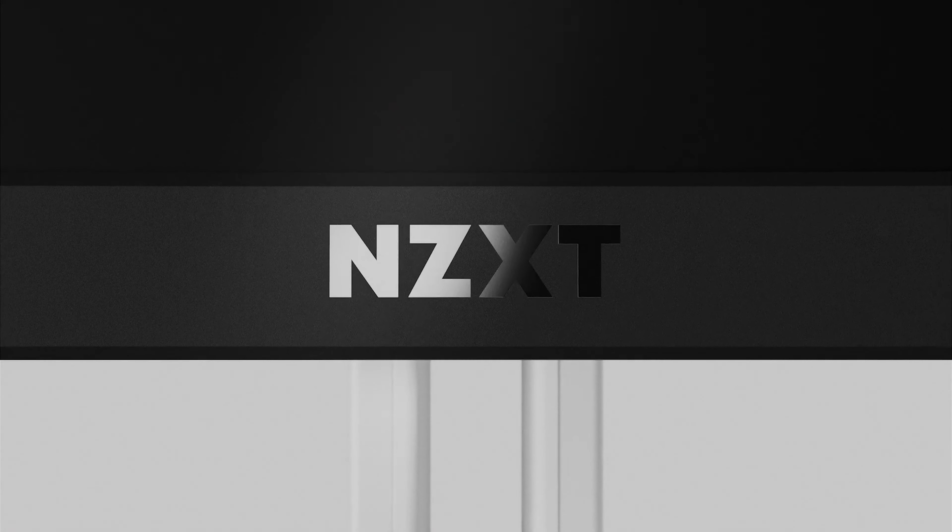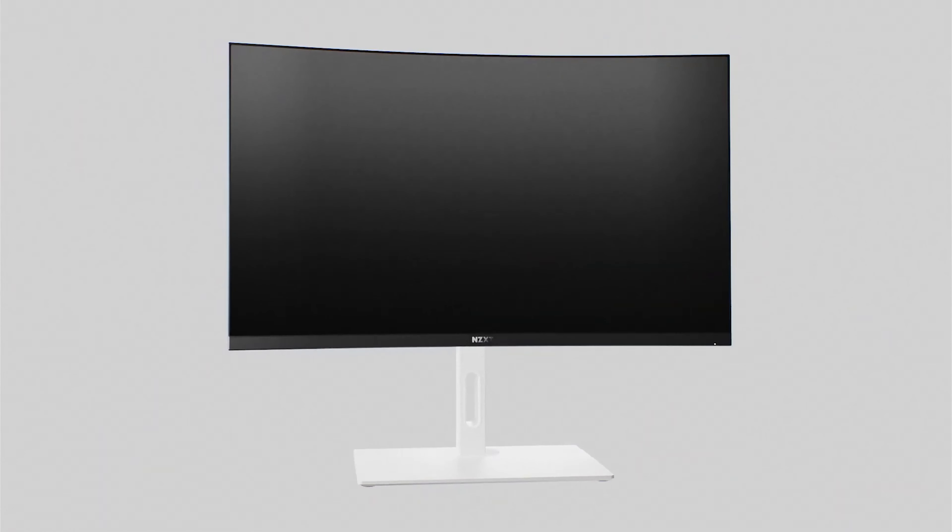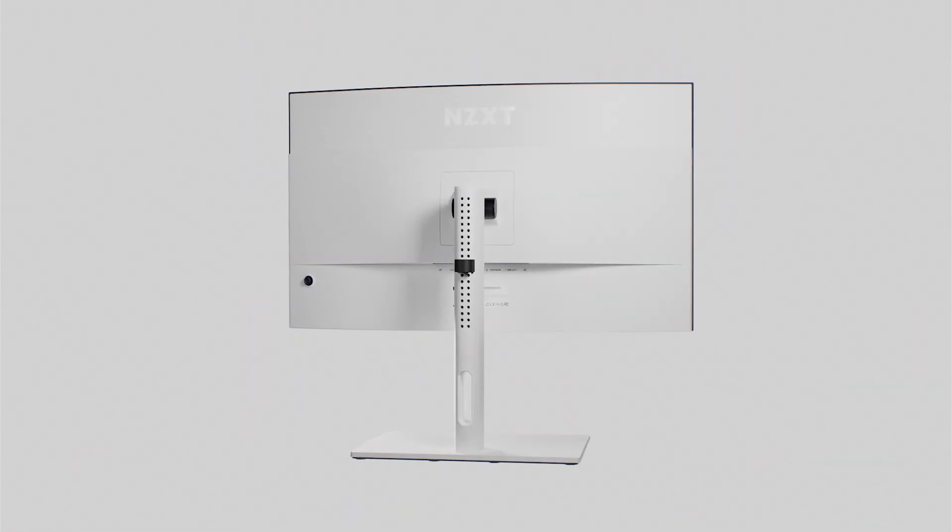Today, NZXT just announced a monitor that obviously no one had on their radar, but it's a monitor. It's a QHD monitor, which isn't even the resolution that I prefer, but from a design aesthetic — and it's going to sound shallow — it's perfect. So let's look at it.